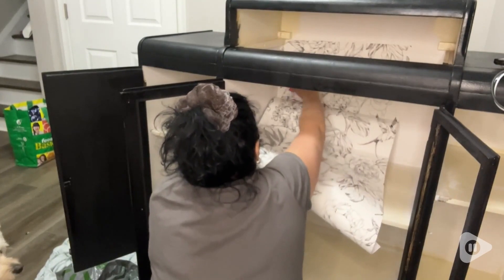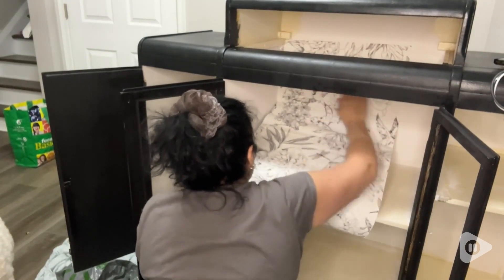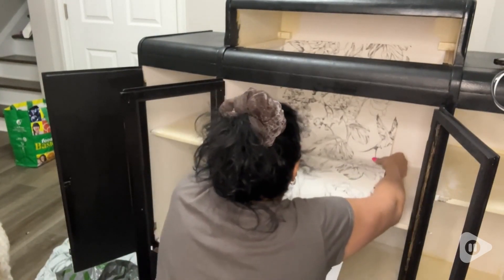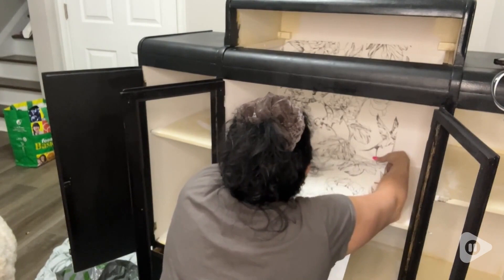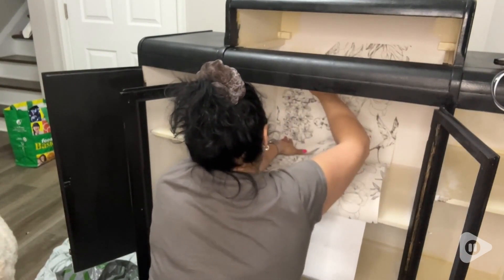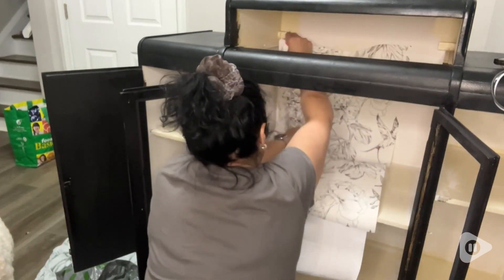But that being said, once you get it on there, you don't have to worry about it peeling off again. And there is a lot of give to this wallpaper. So even though it sticks really hard, I found it to be fairly stretchy, which allowed some wiggle room when placing it.